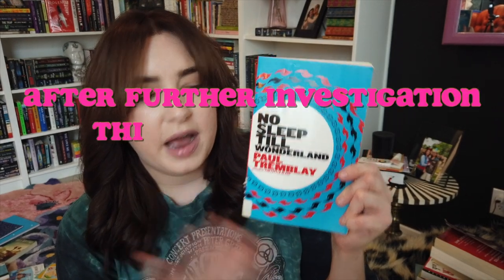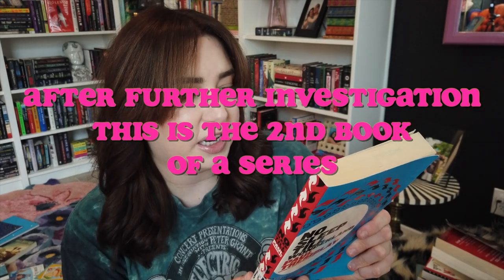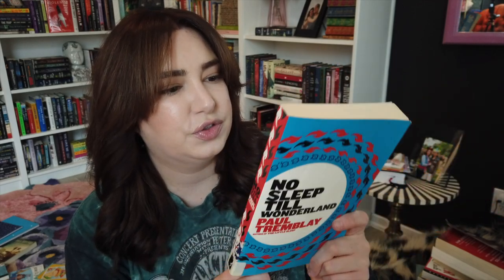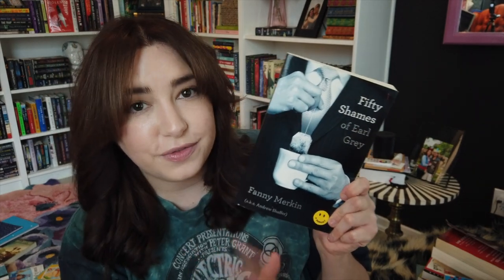Next I have No Sleep Till Wonderland by Paul Tremblay. I have no clue what this is about — I just saw Paul Tremblay and grabbed it. This was also from the library bookstore for about 50 cents. And next I got this — I don't know if I'll ever read it but I thought it was funny — it's 50 Shades of Earl Gray, a parody of 50 Shades of Grey. It was in the library bookstore but they had it in the memoir section, which I thought was hilarious because it's clearly not a memoir — it's a parody.